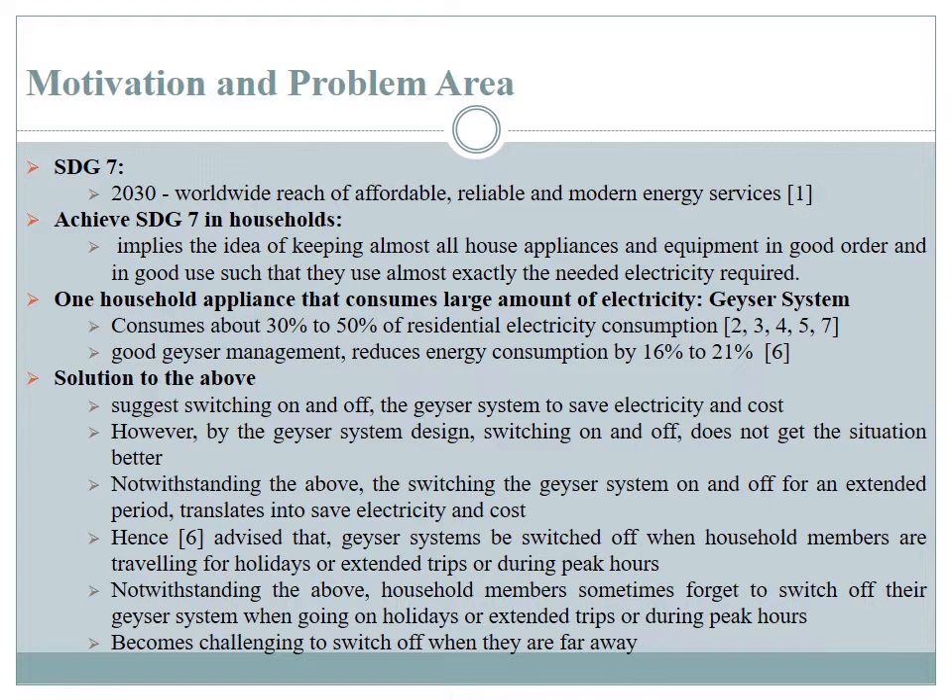Good geyser management system reduces residential electrical energy consumption by 16 to 21%. What this could be suggesting is switching off geyser systems so as to save electricity, energy and costs. However, switching the geyser systems within the 24-hour period does not necessarily translate into saving electrical energy and its associated costs.